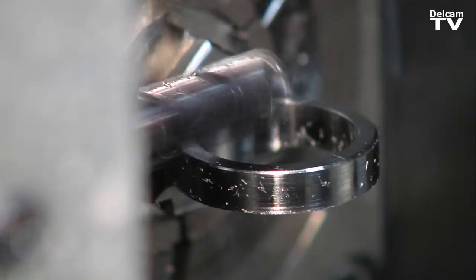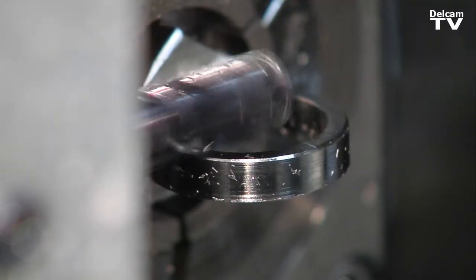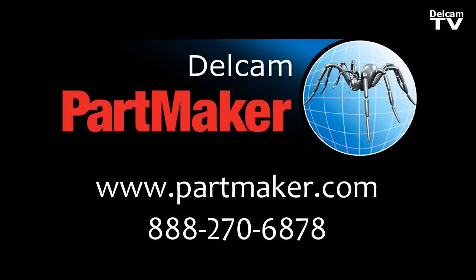Before Partmaker came around, we only fought with each other about what the best way to program was. Here at Paragon Medical, we have taken the Partmaker software to another level as far as I'm concerned. It's, in a nutshell, produced revenue for our company.